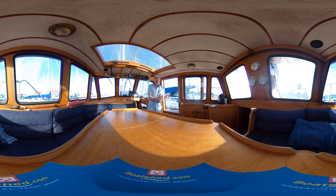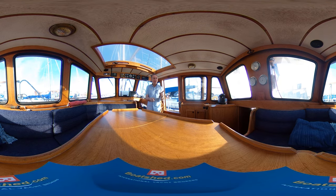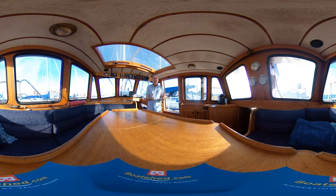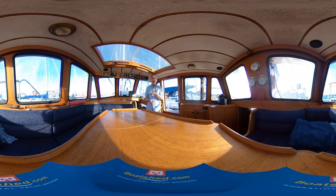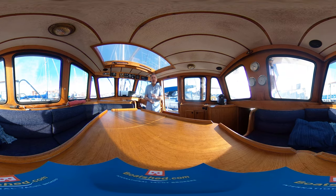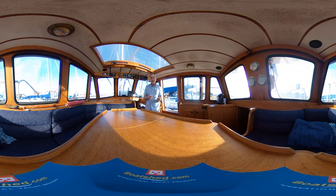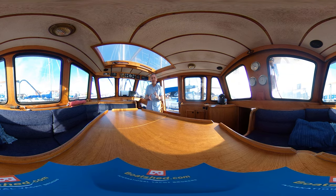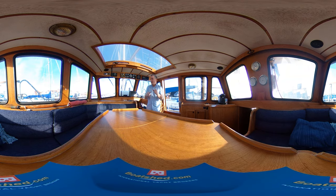Hello everybody, welcome to a whistle-stop tour of this Naughty Cat 33 from 1987 — she's a Mark II. This is a quick tour around the interior of the boat in virtual reality, to give you an idea of where things are and what the boat is like. All you need to do is swipe the screen up, down, left or right — you can look where you like, when you like. Just be aware that some people are sensitive to camera movement; I'll let you know when the camera's going to move so you can avert your eyes. Let's start the whistle-stop tour.